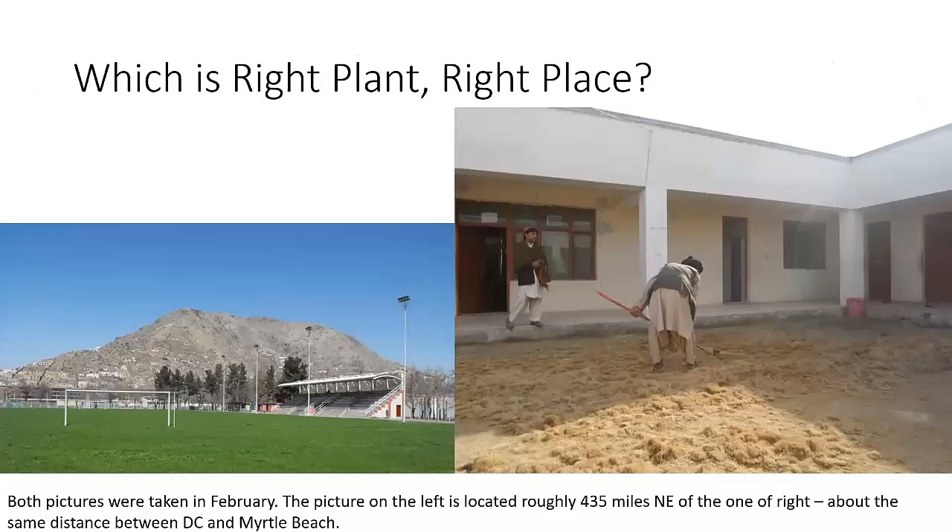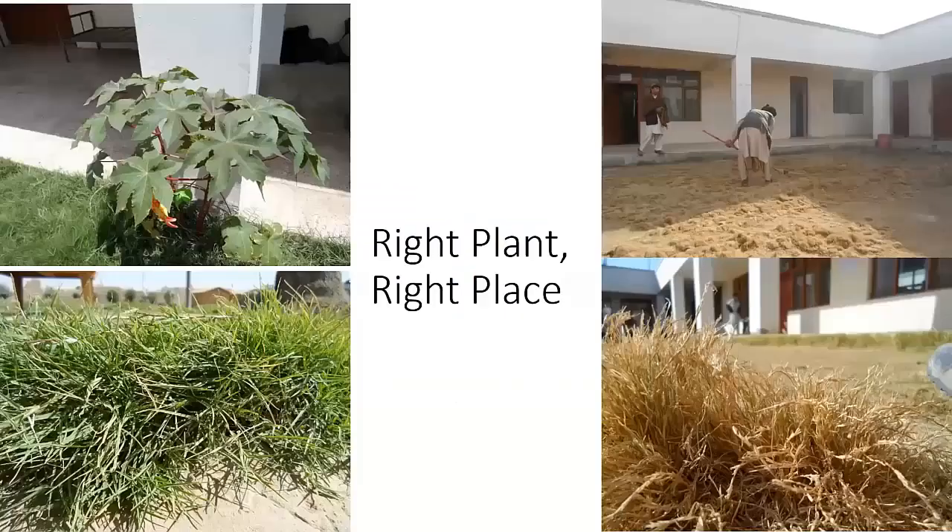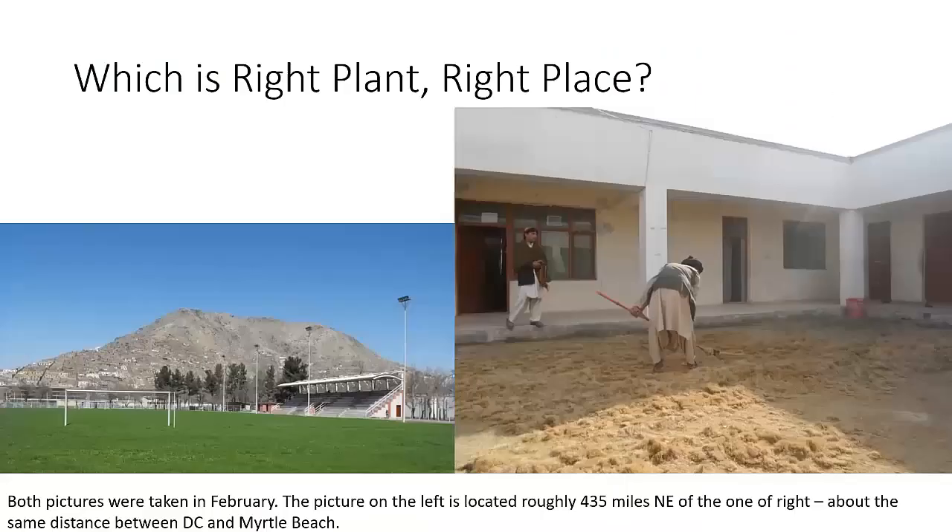The first thing we want to talk about is right plant, right place. Here we have two pictures taken the same time of year, roughly the distance between DC and Myrtle Beach apart. If you thought about it, which would be the right plant for this place? Naturally, you'd want to think it's the one on the left with all the nice green grass, not the scraggly, almost dead-looking grass on the right. The actual answer, though, is the scraggly-looking one.